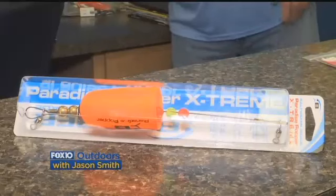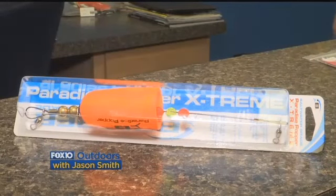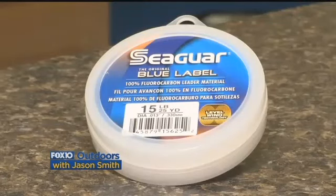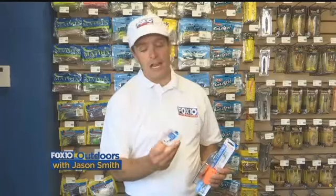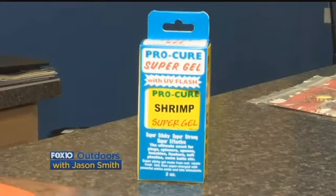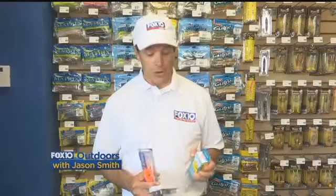This is a Bomber Bayside Extreme popping cork — very, very loud, very good at calling the fish to the bait. You want to rig it using a fluorocarbon leader. This material is a little different than standard monofilament: it's very abrasion resistant and also virtually invisible. You can add Pro-Cure scent to your voodoo shrimp, and that'll help get the fish to bite the bait and also have them hold on to it longer.